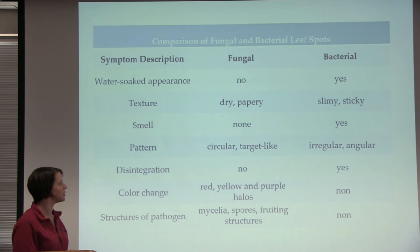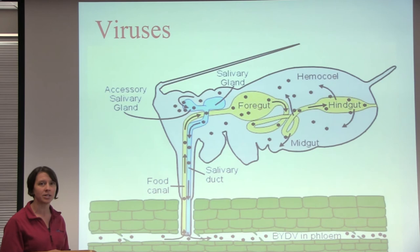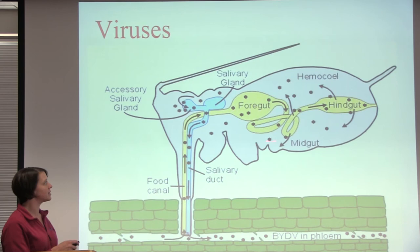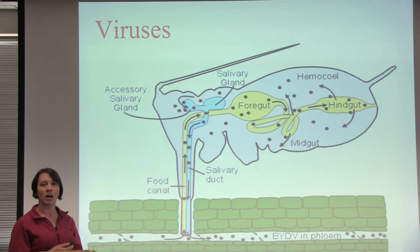The last disease type is viruses — viruses are very tiny and cannot move around at all, even with wind or rain. They really have to have something that moves them around, and often for vegetable diseases, insects are the ones moving them from plant to plant. Viruses have evolved a way to live inside the insect without harming it. When the insect feeds on one plant, it picks up the virus; it stays in the insect's body, and when the insect feeds on a new plant, it deposits the virus there. The only way to really solve this is to control the insect vector.